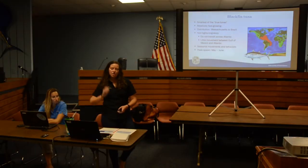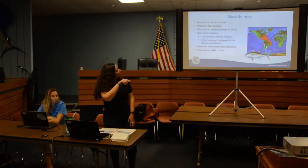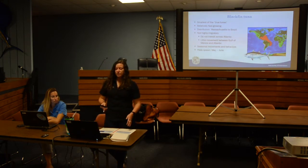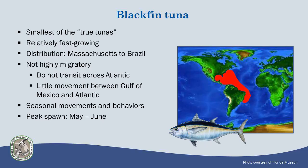A little bit about blackfin tuna: they're actually the smallest of the true tunas, significantly smaller than things like bluefin. They're pretty fast growing and can reach about 16 inches in about a year or less. They're found from Massachusetts all the way down to Brazil, throughout the Caribbean and Gulf of Mexico. But they are not highly migratory like some of their relatives — they don't do any transatlantic migrations; they're really only in the Western Atlantic. One genetic study found that there's not much movement between blackfin on the Gulf Coast of Florida and blackfin on the Atlantic Coast of Florida.